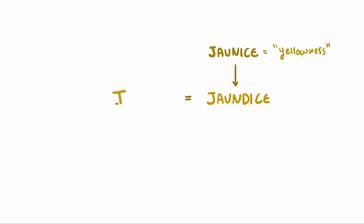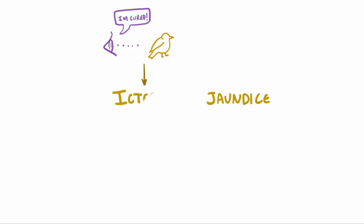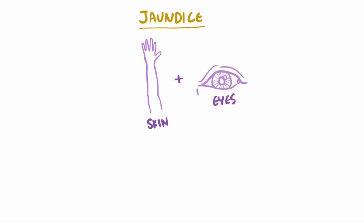Jaundice, which doesn't have the most intuitive name, comes from the French 'jaunice', meaning yellowing. It's also sometimes referred to as icterus, the origin of which is even less intuitive, coming from the thought that jaundice could once be cured by looking at a yellow bird. Anyways, as you've probably gathered, jaundice involves someone taking on yellow pigments, specifically in the skin and eyes.